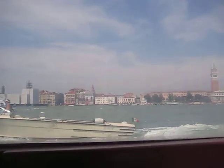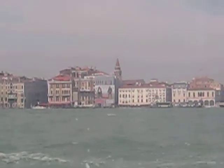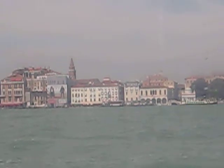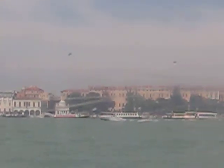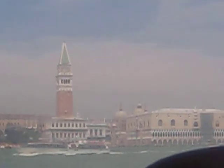What about the peach-colored, pinkish building next door, still on the left hand side? This is the Doge's Palace, and behind it we can see the domes of the Basilica of Saint Mark.